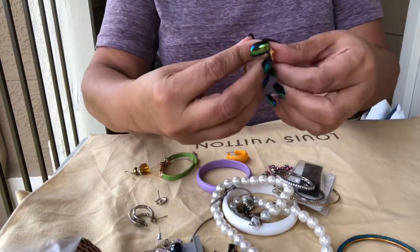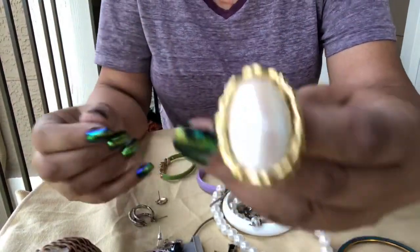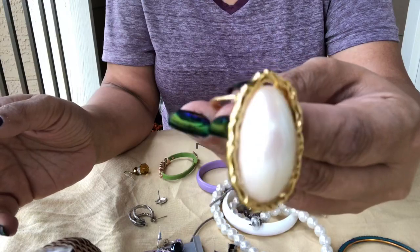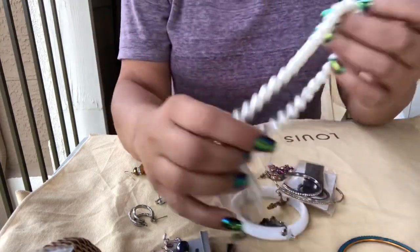This is one of those scarf holders, and it's a faux pearl. Yeah, there's no pearl that big — it's definitely faux.